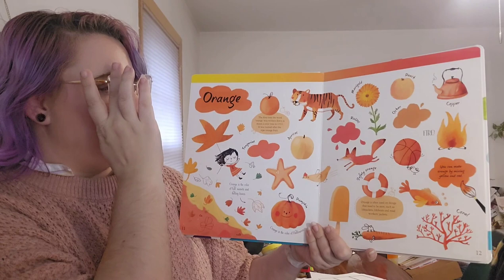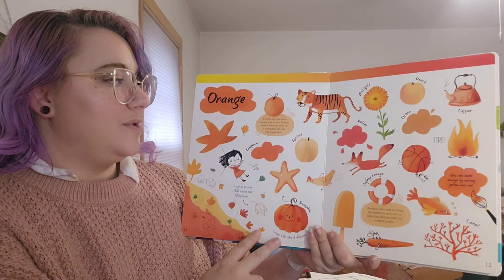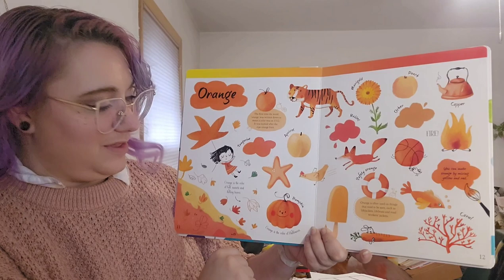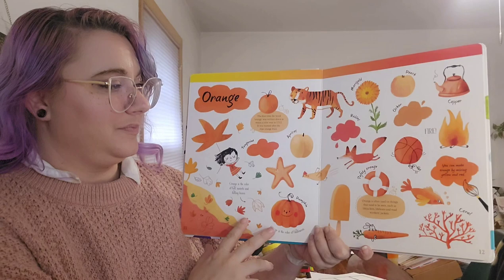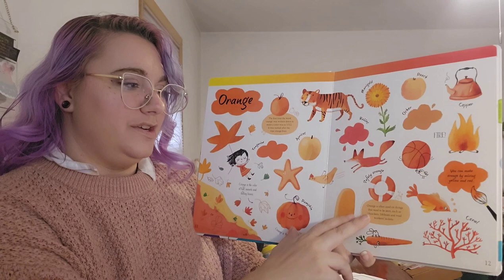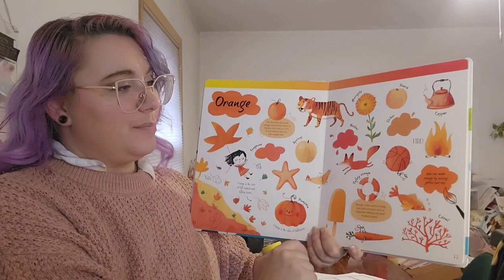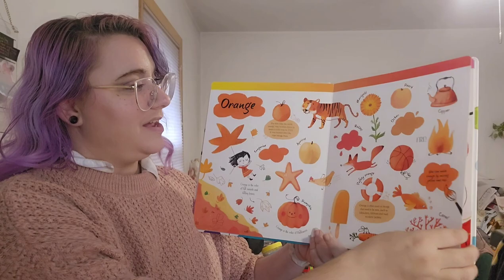Orange. The first time the word orange was written down to mean a color was 1512 — it was named after a ripe orange fruit. Pumpkin. Orange is the color of Halloween, the color of fall and sunsets and falling leaves. This is safety orange — it's very bright like neon. Orange is often seen on things that need to be seen, such as life jackets, lake boats, and road workers' jackets. We use orange when we color fire, we look at copper metals, and you can get orange by mixing yellow and red.